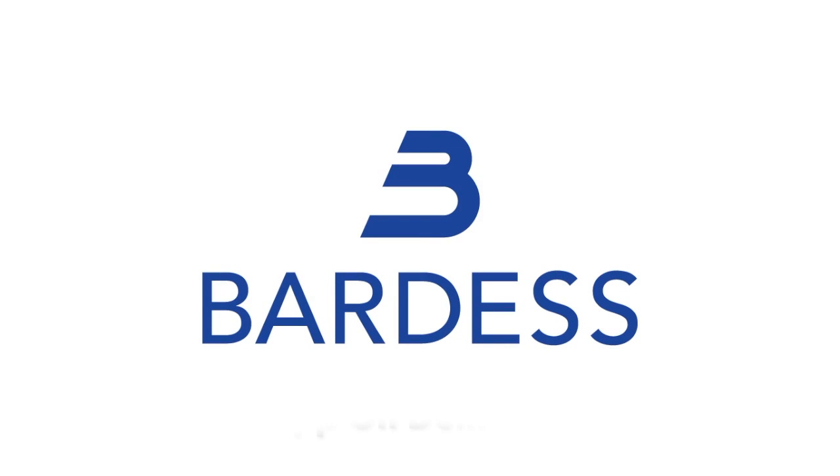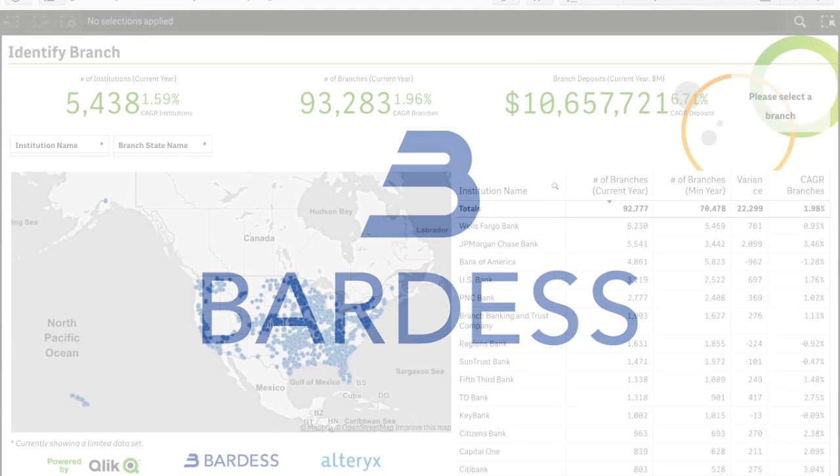Welcome to the App on Demand Demo by BARDIS. Consolidation, regulation, and commercial pressures on banks require that they find new ways to optimally place their branches to maximize business benefit. Typically this involves a blend of proprietary as well as public data.